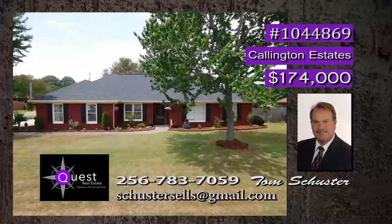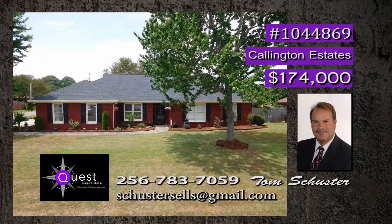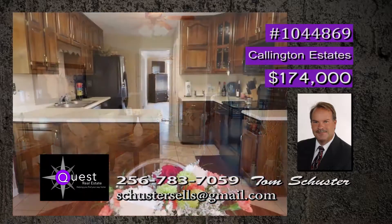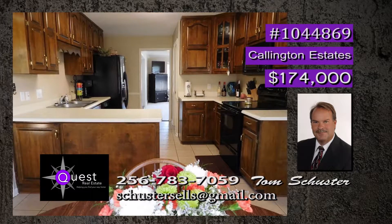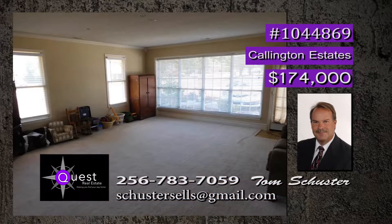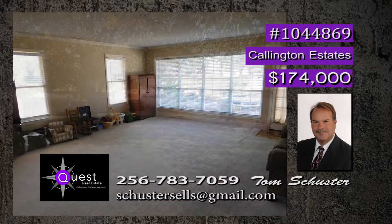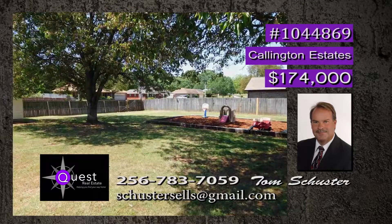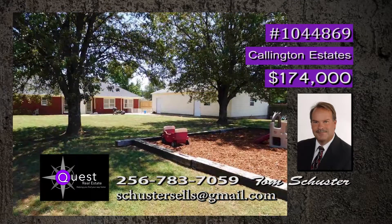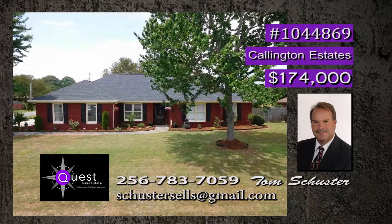Sitting on a half-acre lot is this four-bedroom move-in ready home. Cozy up to the wood-burning fireplace in the family room. Spend quality time in the dream kitchen with spacious pantry and tons of cabinets. There's also a freshly painted open dining room for those special gatherings, and the large great room has plenty of natural light. Step outside into the private fenced backyard with a detached two-car garage and workshop. Tom will be glad to give you a tour.